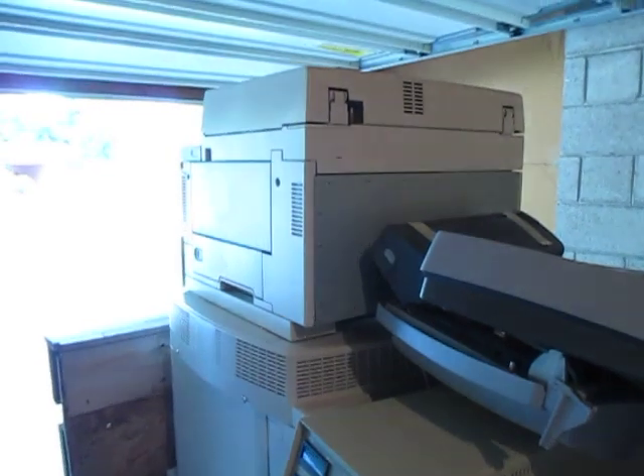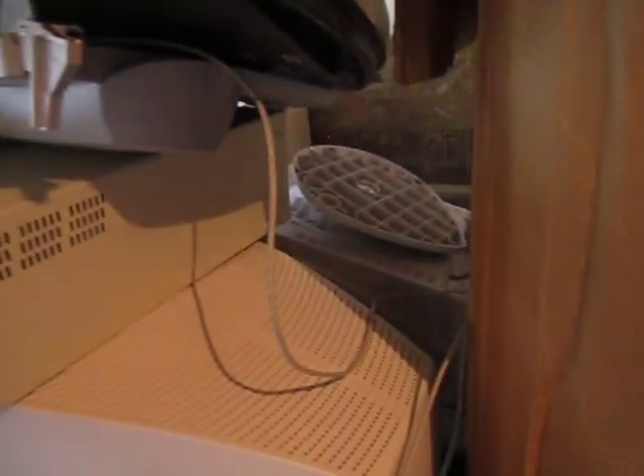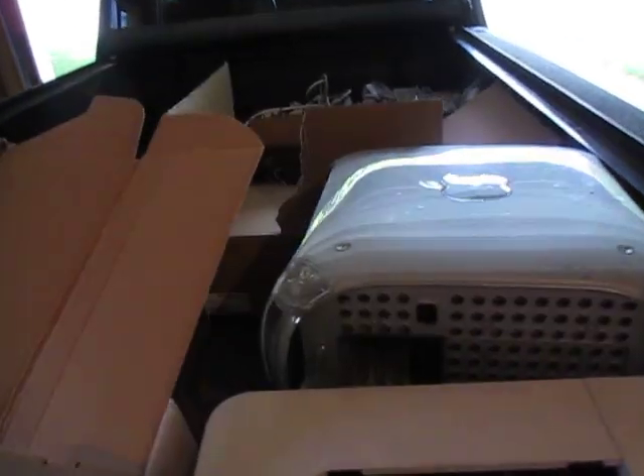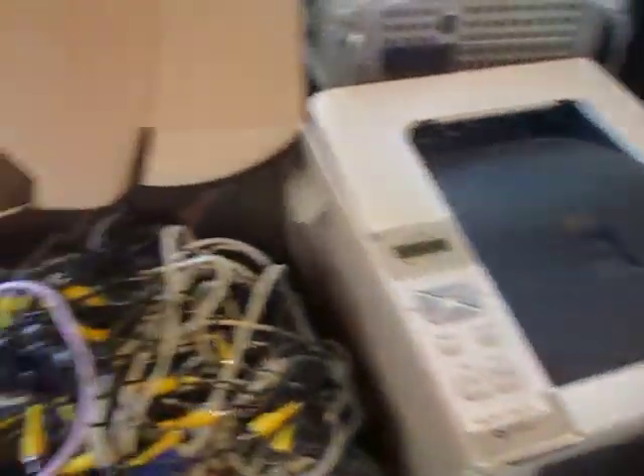The stuff I can see is this stuff that I started pulling out of my truck. There's some large copy machines, printers, scanners, a couple of towers or monitors there, another printer or something over there. I've got a couple of computer towers kind of buried in there — there's two — and there's another printer scanner, and of course about 40 pounds of cords, and these are all cords.